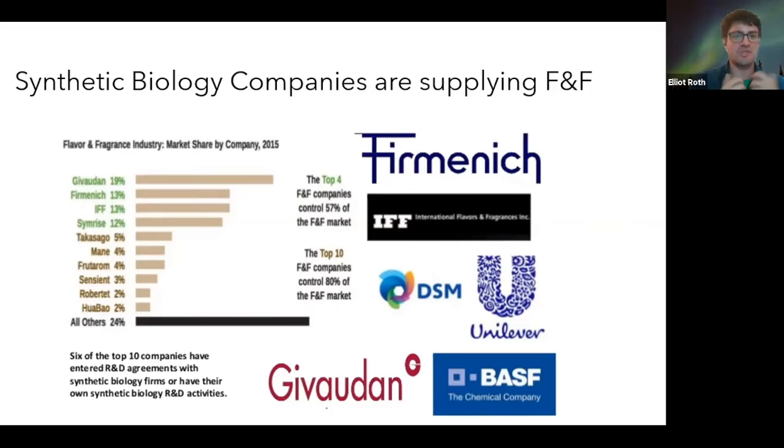The top four flavor and fragrance companies, covering over 57% of the market, have agreed to utilize these kinds of techniques to produce the flavors and fragrances that we end up using and sourcing.